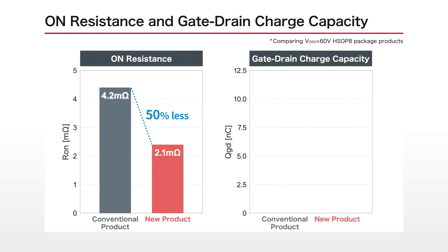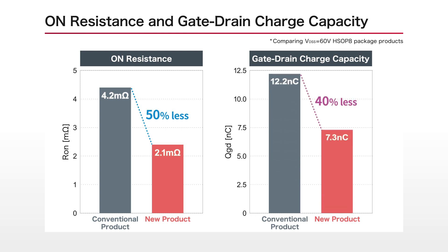What's more, by optimizing the element gate structure, we succeeded in simultaneously reducing the gate charge capacity, which is in a trade-off relationship.